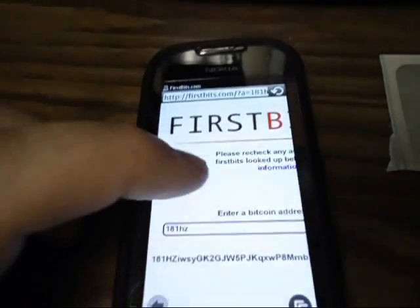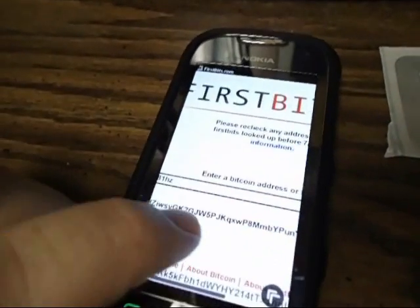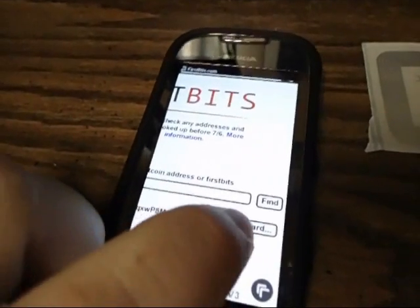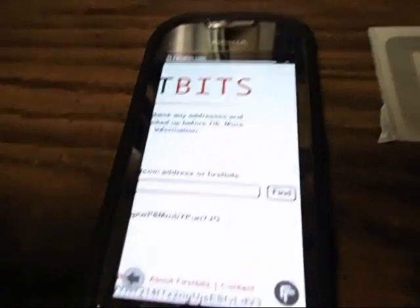And there's my address. I can simply scroll over the clipboard button and it's copied into memory.